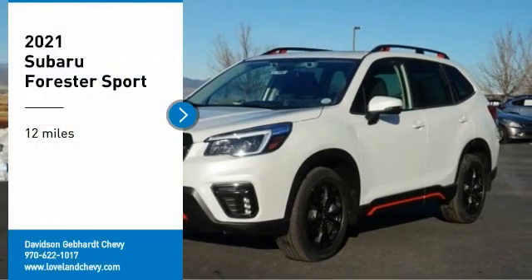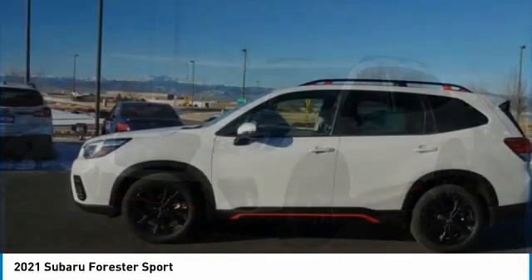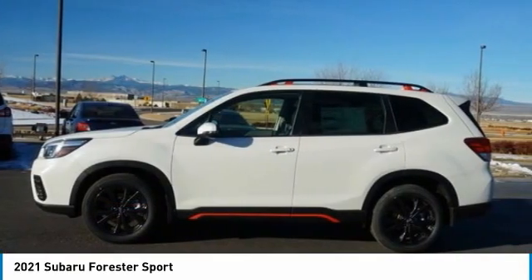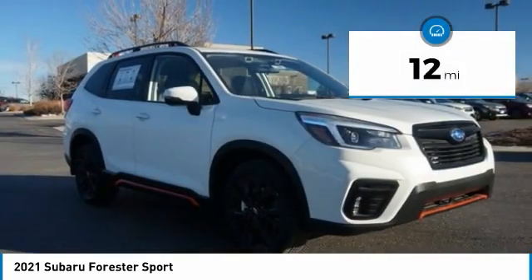Take a ride in the 2021 Forrester. The Subaru Forrester is a sensible, practical, and affordable vehicle. It has an impressive, comfortable ride and handles well. This vehicle has less than 100 miles.